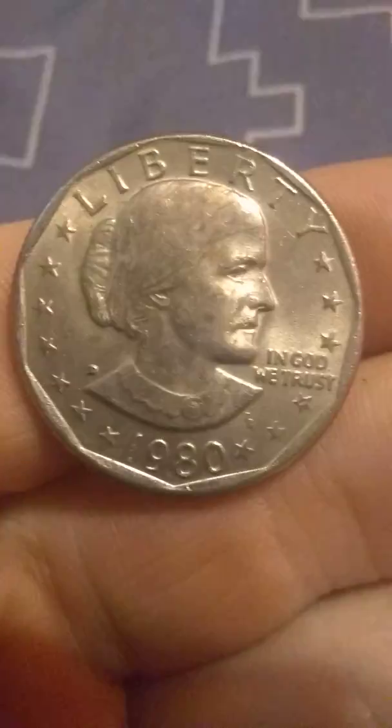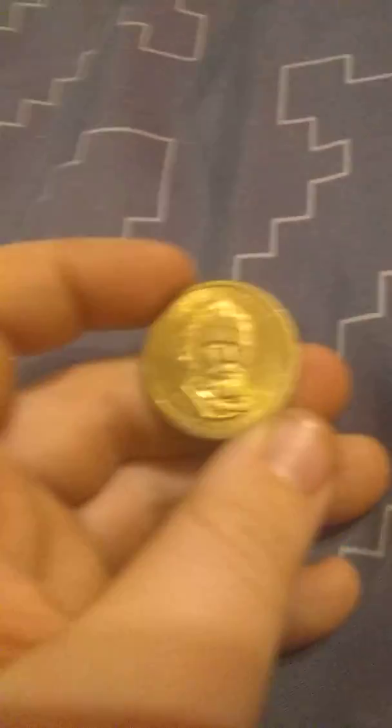Let's do our Susan B. Anthony dollar and our Presidential one-dollar coins. They aren't that rare, I know — I just picked them up and kept them. Here we have James Buchanan, William Henry Harrison, and Ulysses S. Grant.